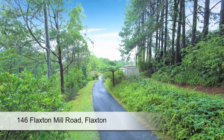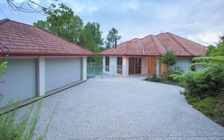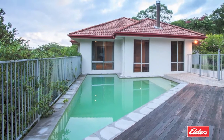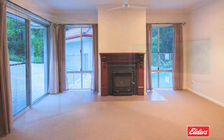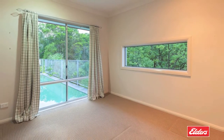Privately positioned at the end of a tree-lined bitumen driveway with a saltwater pool and a private lake, this elevated lifestyle property on one and a half acres has been designed to make the most of this picturesque setting. It features strategically placed windows to capture tranquil views from almost every room.